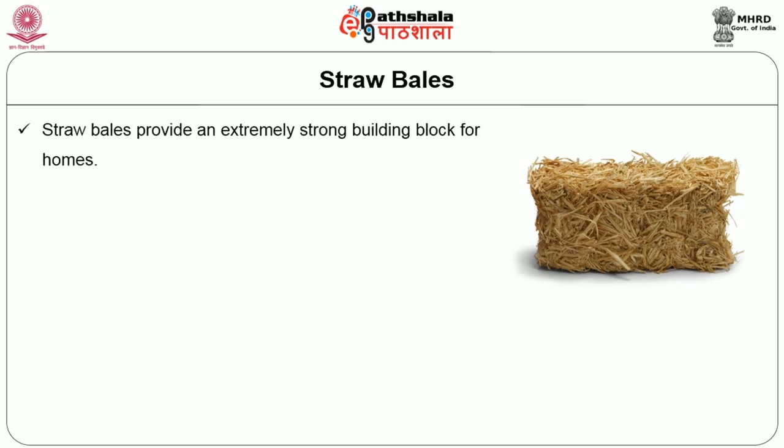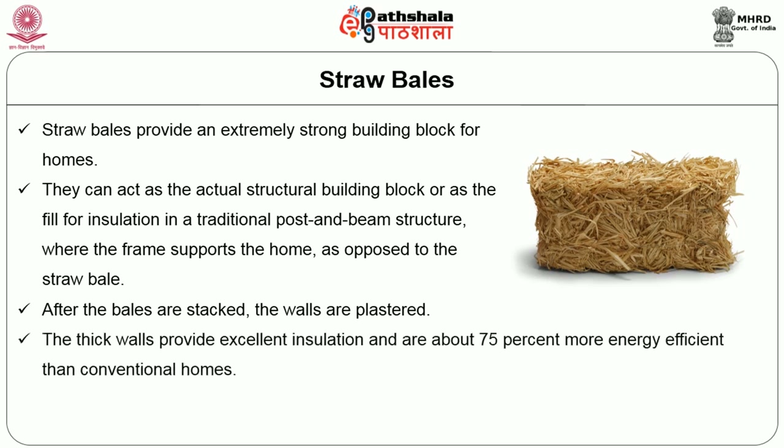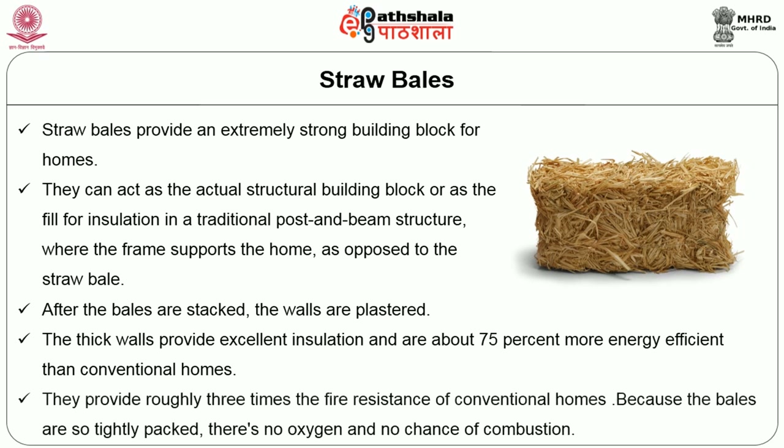Straw bales provide extremely strong building blocks for homes. They act as an actual structural building block or as infill for insulation in traditional post-and-beam structures where the frame supports the home. After bales have been stacked, the walls are plastered. The thick walls provide excellent insulation and are about 75 percent more energy efficient than conventional homes, and they provide roughly three times the fire resistance of conventional homes because the bales are so tightly packed that there is no oxygen and no chance of combustion.